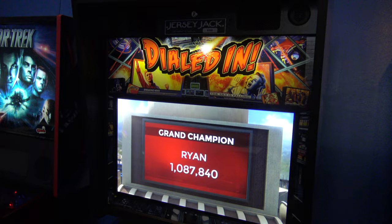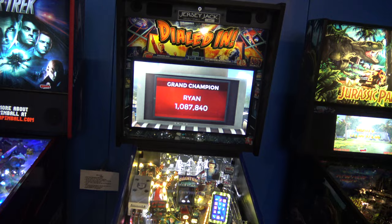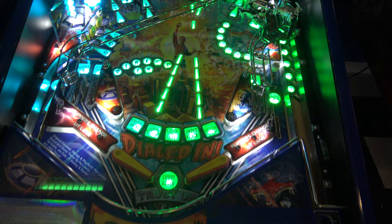This is the third game that Jersey Jack released, and it was designed by Pat Lawler, who is very well known in pinball circles for games like Fun House, The Addams Family, and many many others.